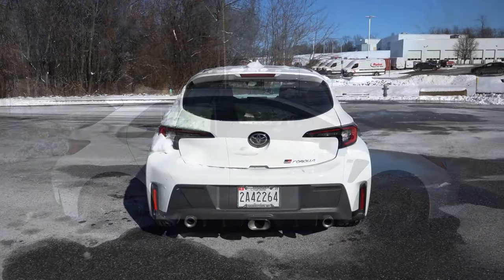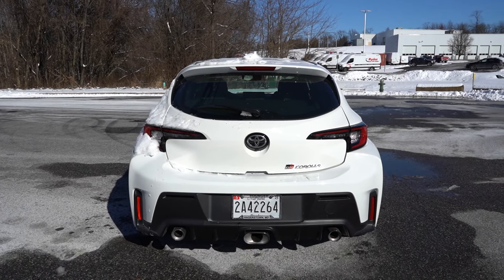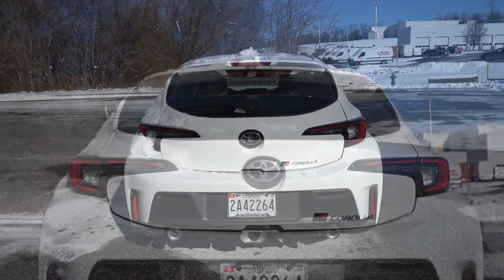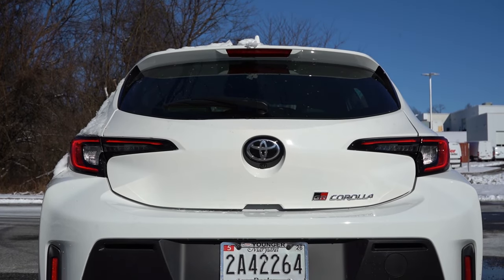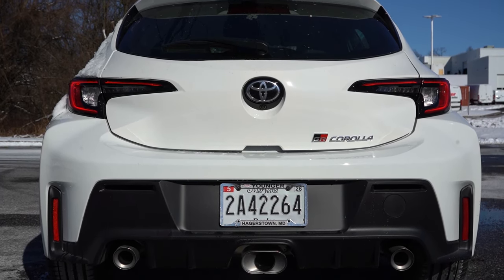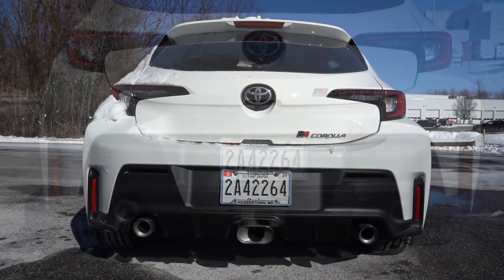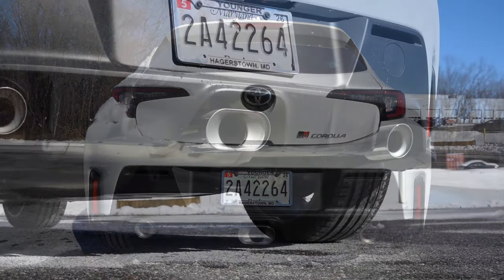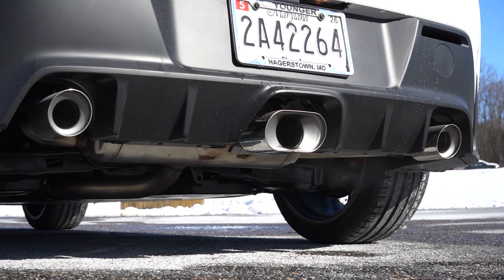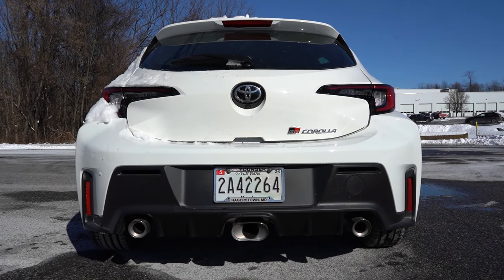Around to the back of the snow-covered GR Corolla: the Core and Premium get a body-colored rear spoiler, while the Circuit Edition gets a gloss black rear spoiler. LED tail lights are standard across all trims, and there's a rear window wiper. Below it all you'll find either a matte black or gloss black rear diffuser depending on trim, plus a triple exhaust with brushed stainless steel tips — sounds cool and looks cool.